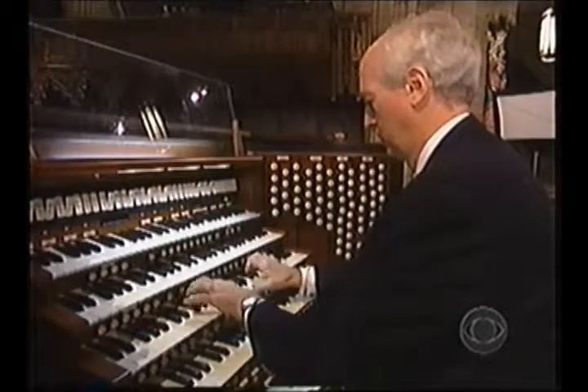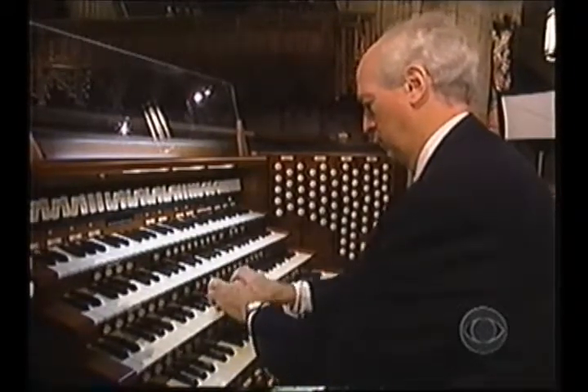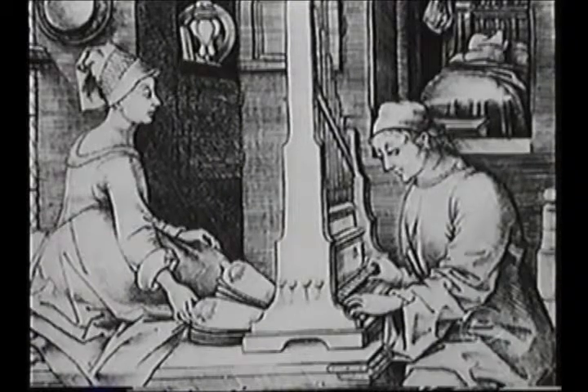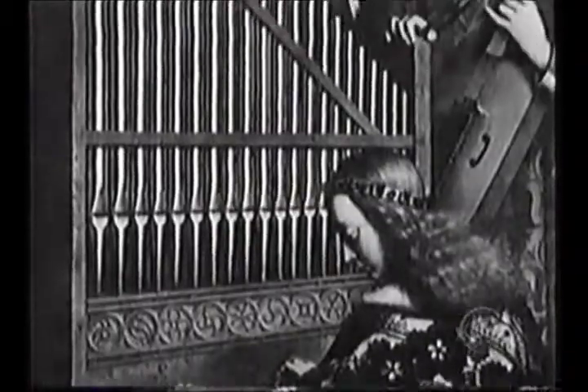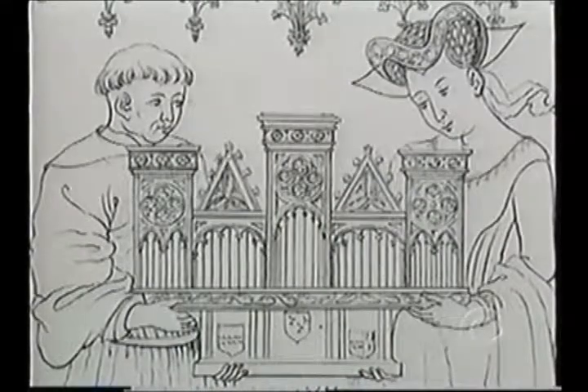Craig Whitney, an editor for the New York Times and himself an amateur organist, has written a book called All the Stops. They developed the technology in the Middle Ages — the instruments became quite big and complex and could make a lot of noise. In fact, the main purpose of a large pipe organ in a medieval English cathedral was probably just to make a loud enough noise to get everybody to be quiet.